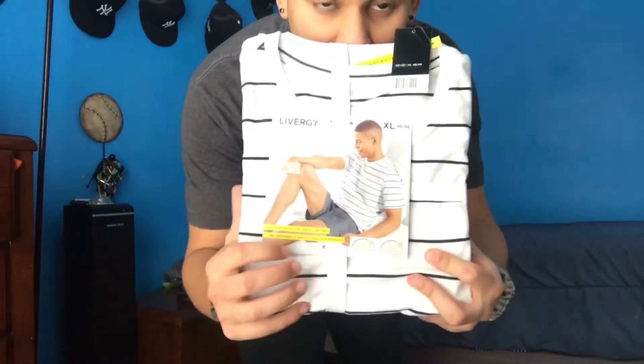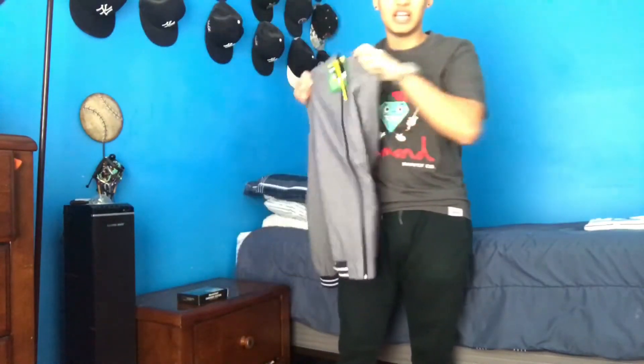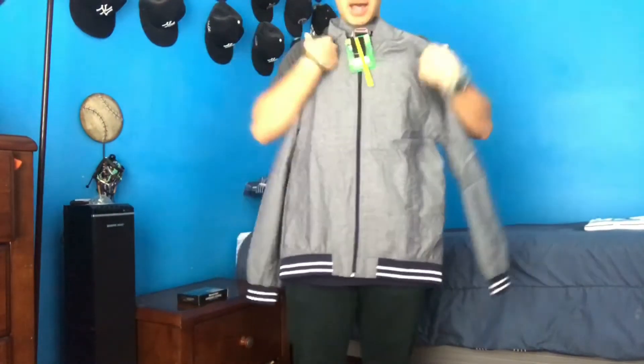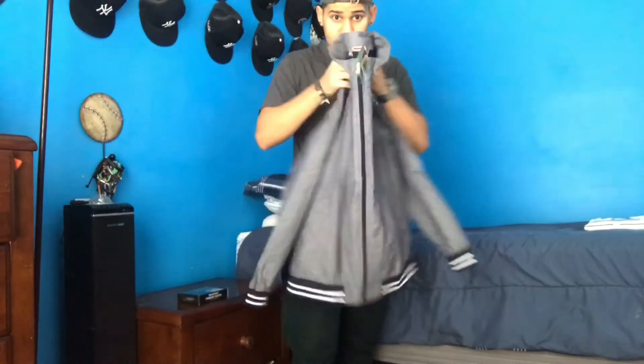What's up guys, I'm back with another video. Today I went to Lidl and I want to show you what I got. The first thing I found was pajamas — this shirt looks really comfy and it was 10 bucks. The next thing I got was a little bomber jacket; I really love the bottom of it, like the little lines, and this was the same price, 10 bucks.